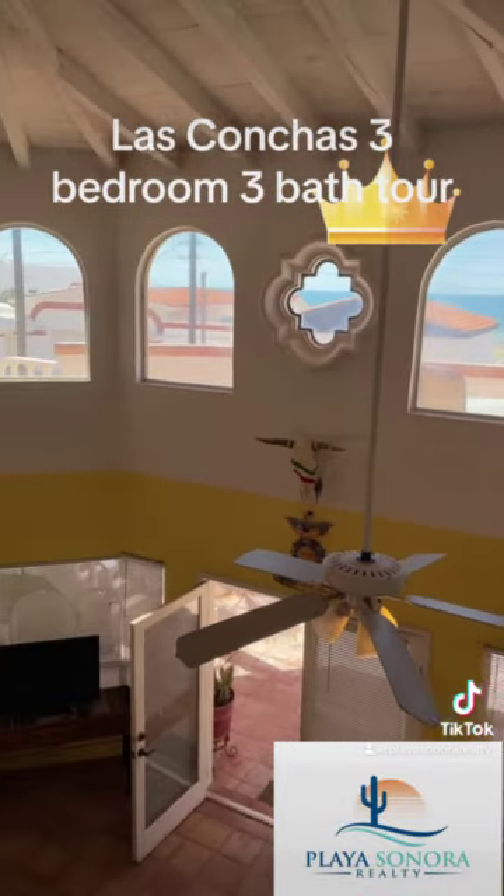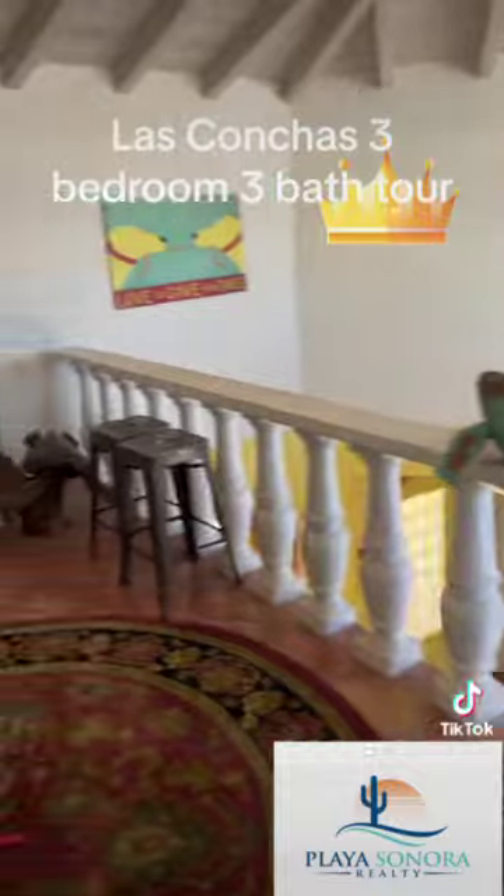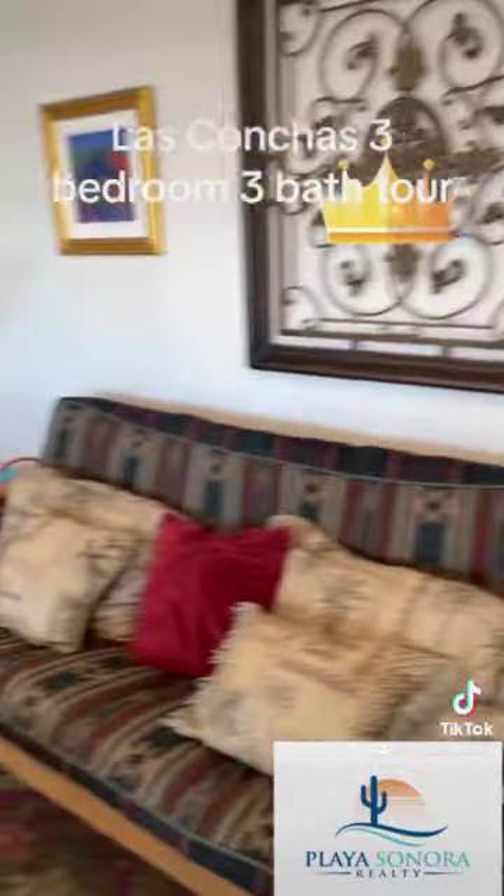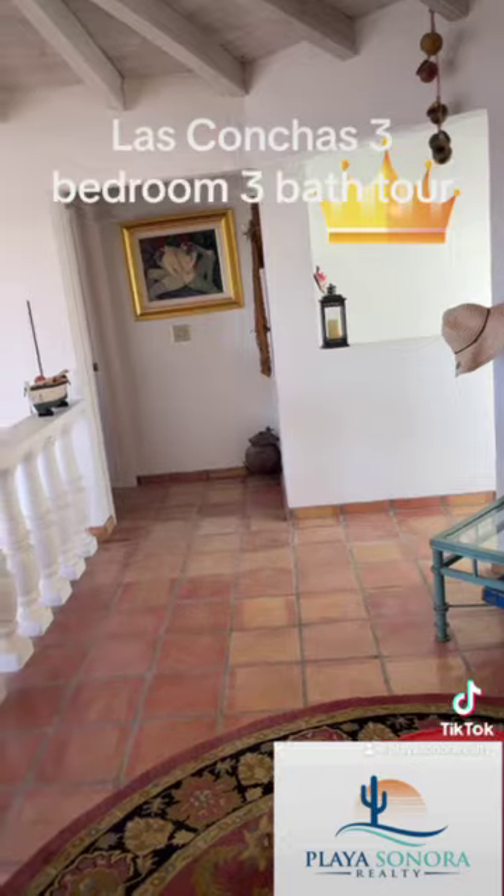And look at this — you have the ocean right there. Isn't that awesome? There's a futon bed up here, perfect for guests.